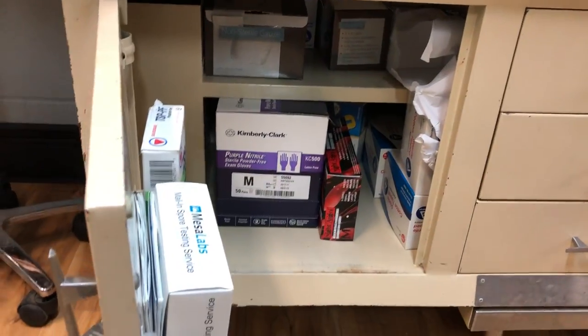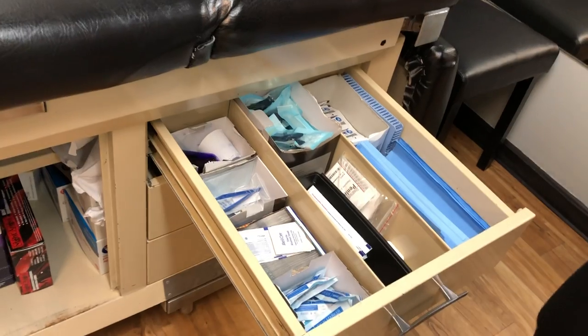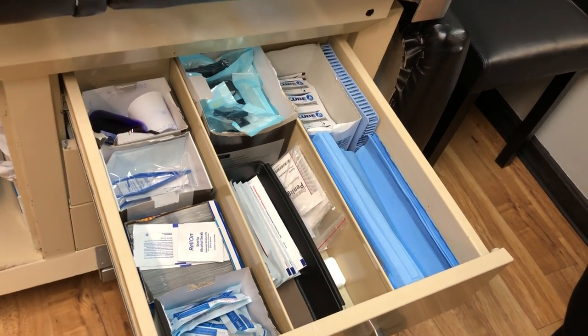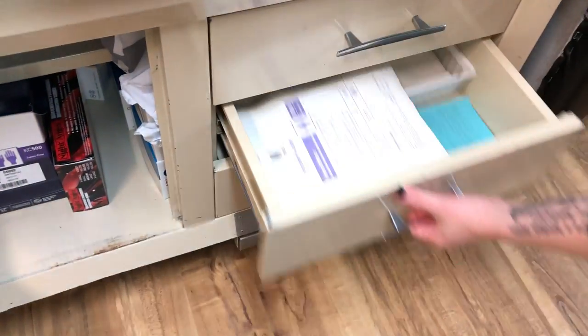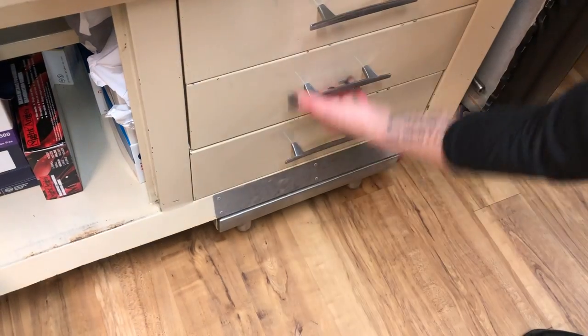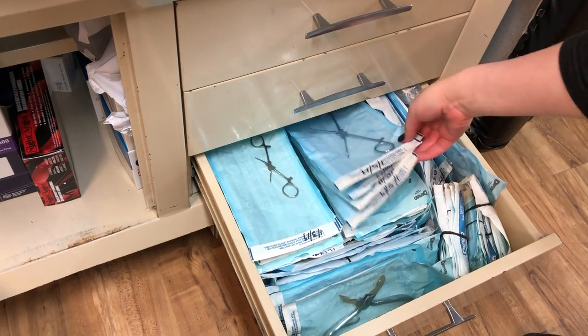I'm going to give you a look at our gyno table. This is overstocked down here. And then we've got setup supplies: iodine, alcohol, markers, lube, CSR, snap tiles, and different things. Gauze, sterile gloves, lap cloths. Processed tools that have all been pre-sterilized and labeled. Dan's going to give you a 360 pan.